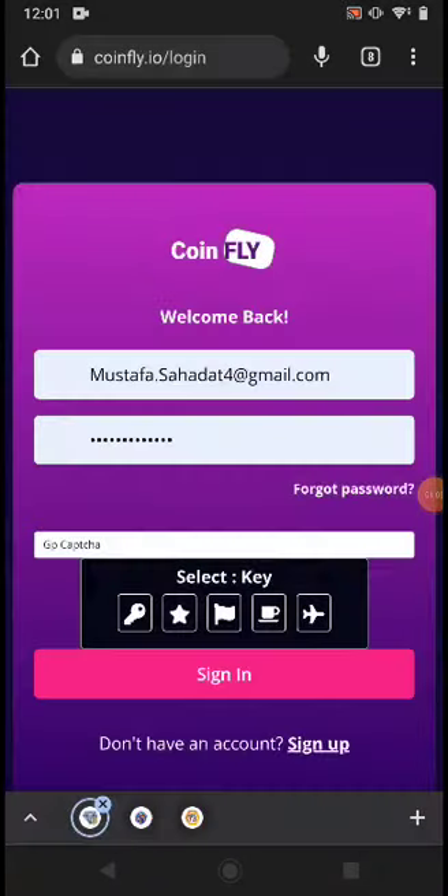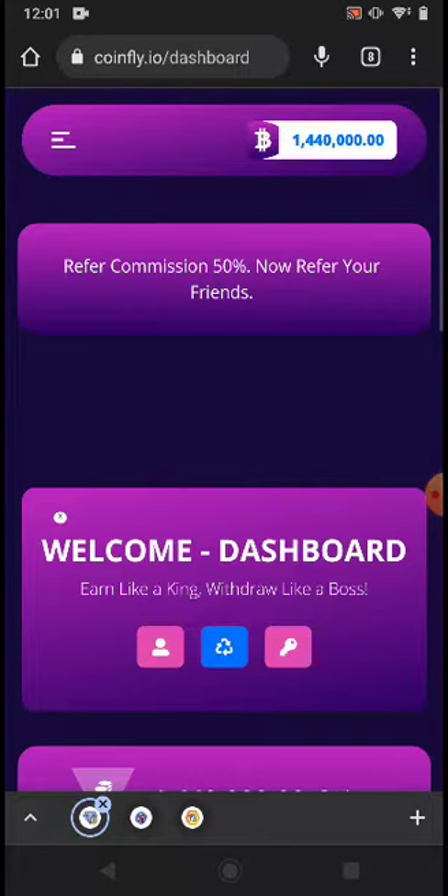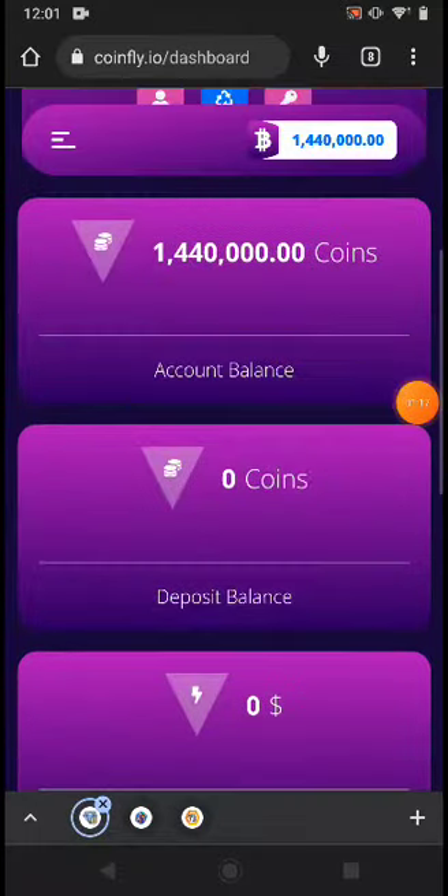I already have an account, so I just put my email and password and click Sign In. On this website you have a 50% referral commission, so you can invite your friends.